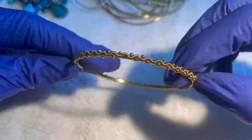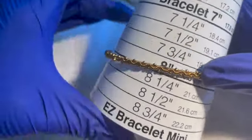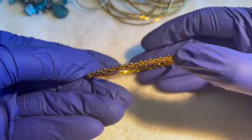We have another gold-tone bracelet — I think we had something similar earlier. This one's an eight. Two dollars for this bangle bracelet.